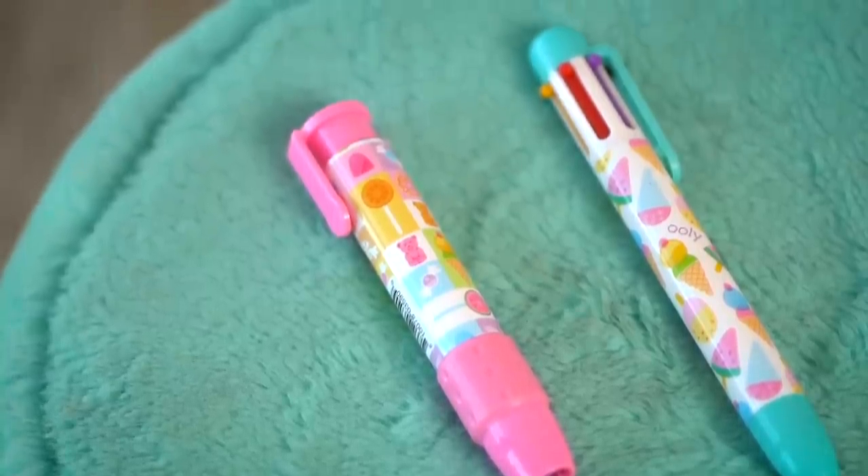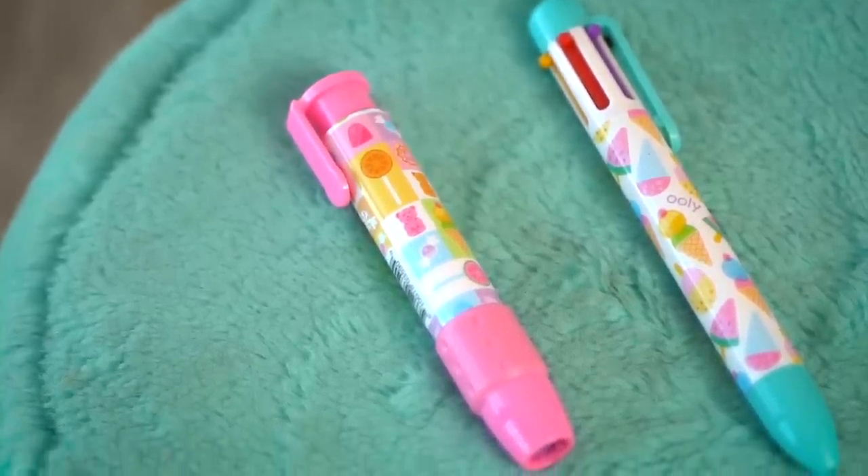The other pen is so nostalgic and the print on it is to live for. This has 6 different colours — I used to have the typical 4-colour one. Everybody had it and then there were these 6-colour ones which were a little like the cool kids' pen. This has purple, red, yellow, green, blue and black, and the print on this features all desserts and popsicles — very chirpy, very birthday-themed again. This was for $2.49.